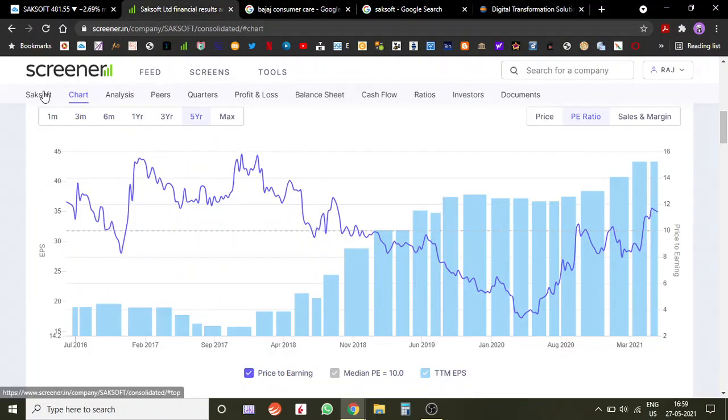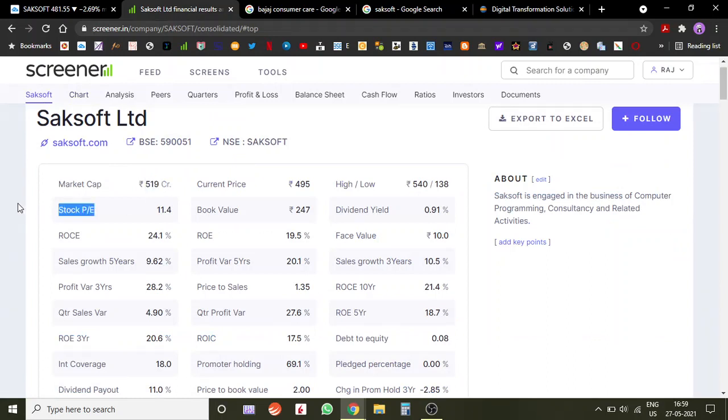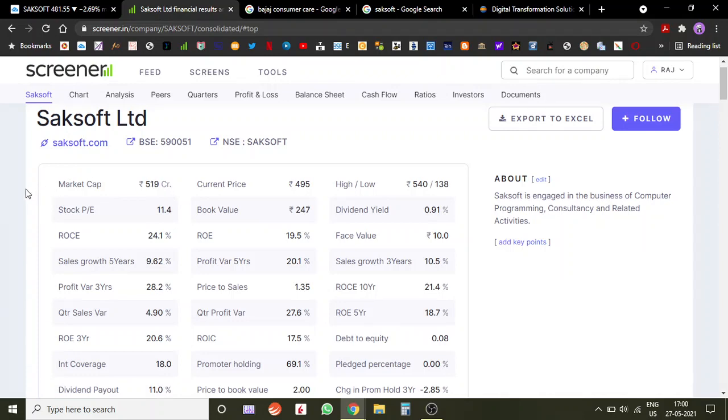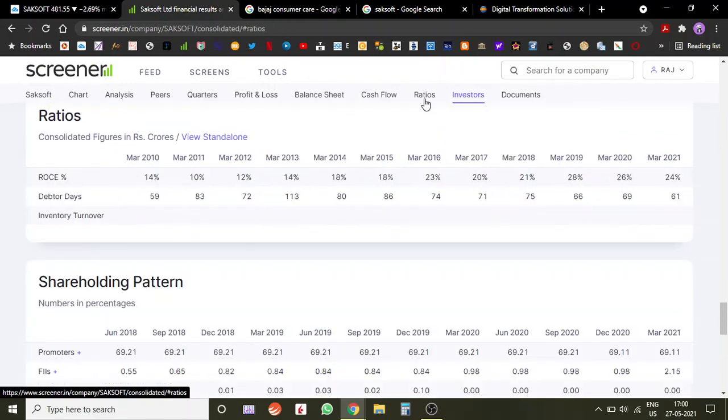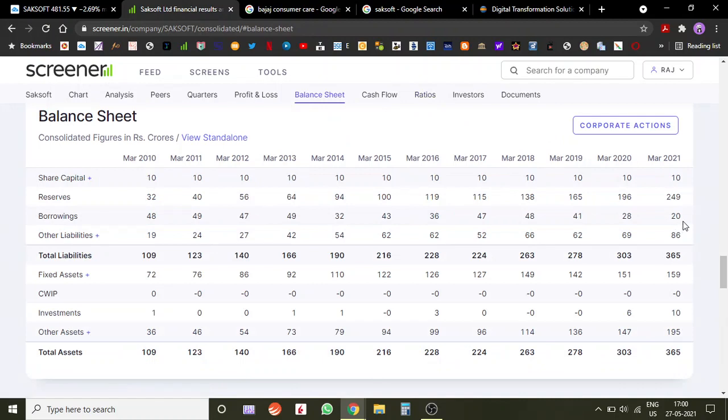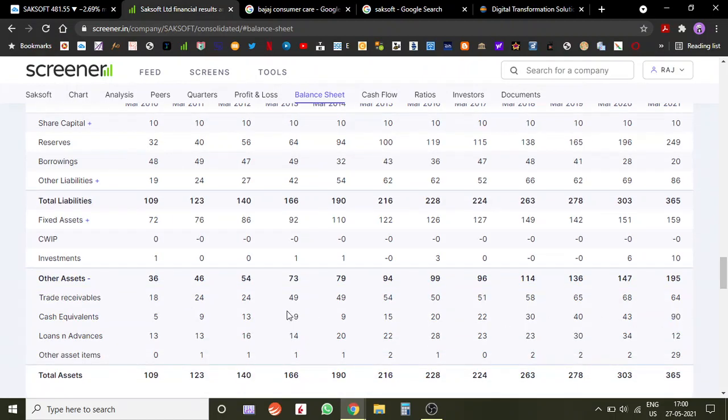Coming to the fundamentals — it's a micro-cap company with a market cap of 519 crores. There is 23% of shares available for public trading. There is no participation by FIIs and DIIs yet, as they typically don't invest in sub-500 crore market cap companies. Operating cash flow is 70 crores, which looks good. The balance sheet shows only 20 crores of loans, which they have been paying down — a very good sign. There has been no dilution in equity, and they have around 90 crores of cash and cash equivalents on the balance sheet.